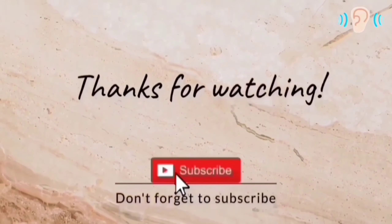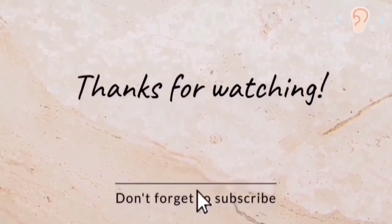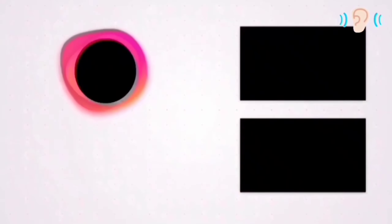If you want to improve your English, please subscribe to the channel and share this video with your friends.